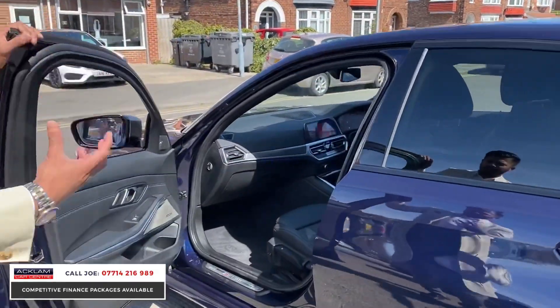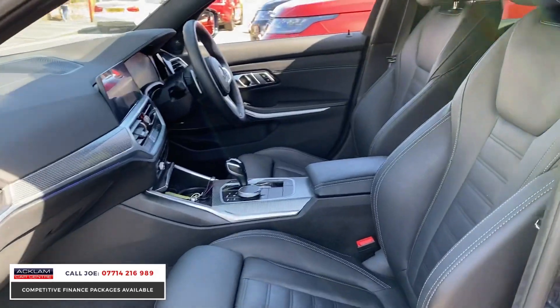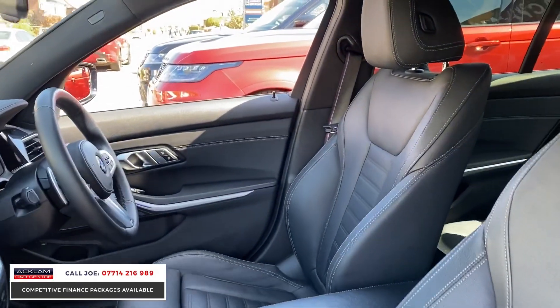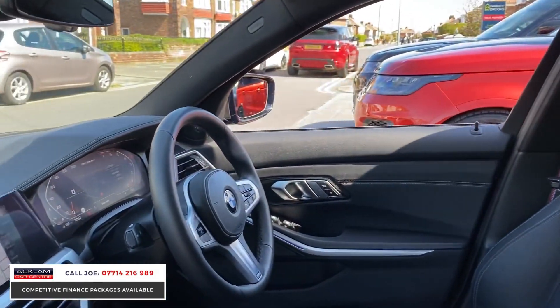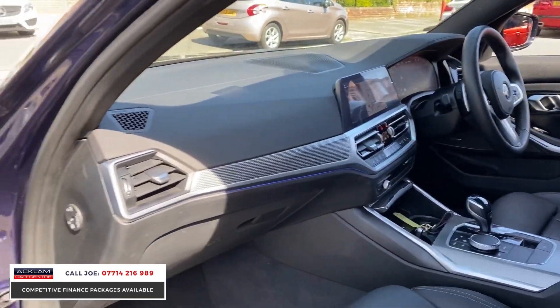As I open the door, you've got that full leather interior with perforated seats, aluminium hexagon interior inlays, and then things like the Harman Kardon sound system, touch screen media system, the full live digital BMW cockpit, and automatic gearbox with paddle shift.